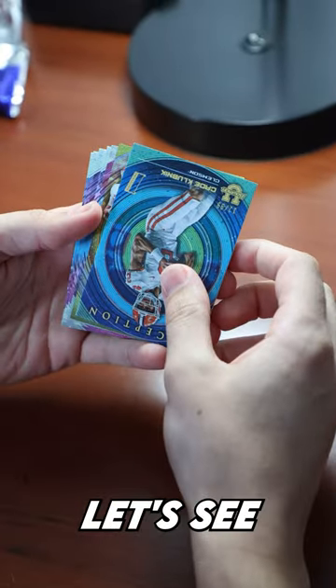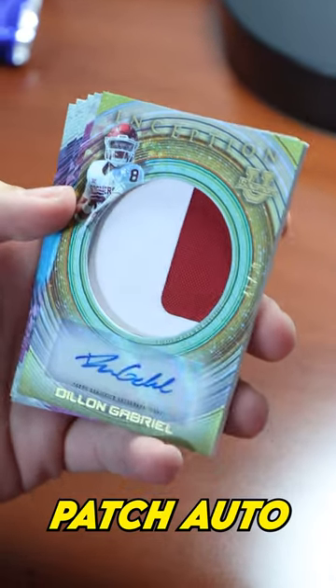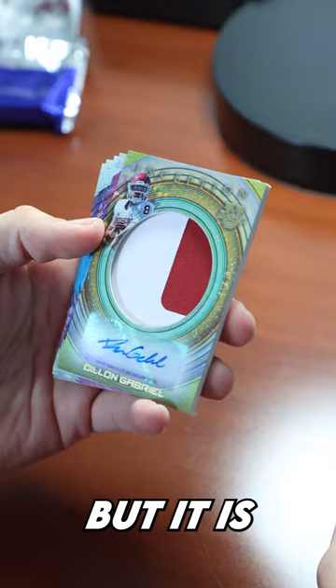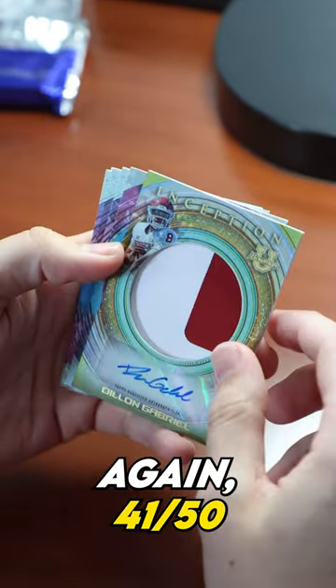I think it's a patch auto. How about that — Dylan Gabriel patch auto. Not necessarily who we're after, but it is a really cool looking card. Nice multi-color patch, again 41 out of 50.